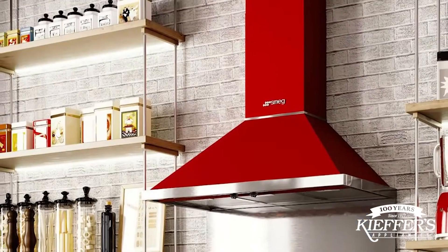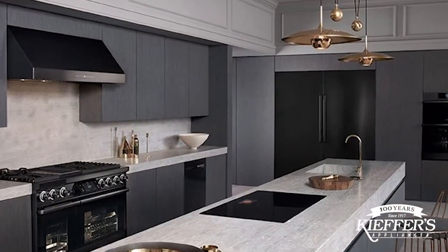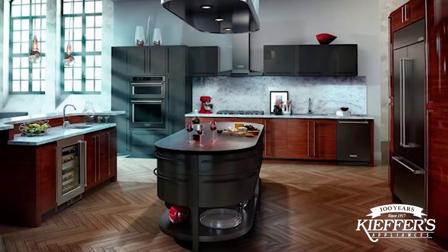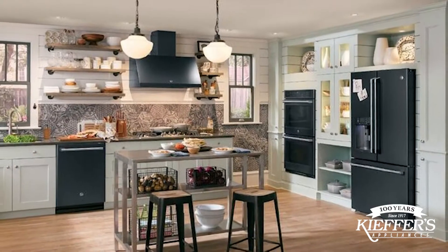If the idea of adding a bright, bold appliance in the kitchen does not sound ideal, adding color to the kitchen with black stainless steel appliances is a sleek, contemporary alternative. Many brands in the Kiefer showroom, including Samsung, GE, KitchenAid, Decor, and Bosch, now offer entire kitchen sets in black stainless.